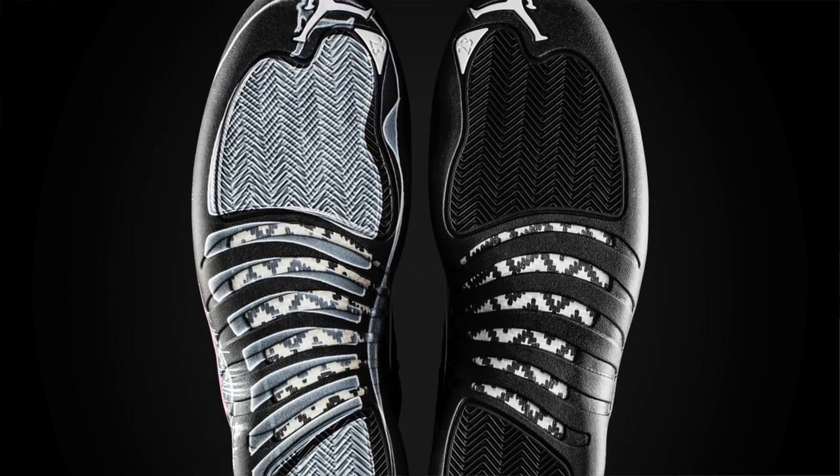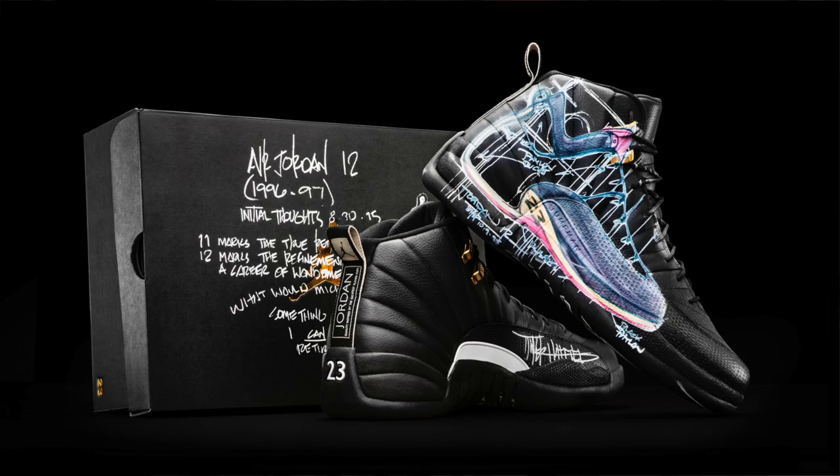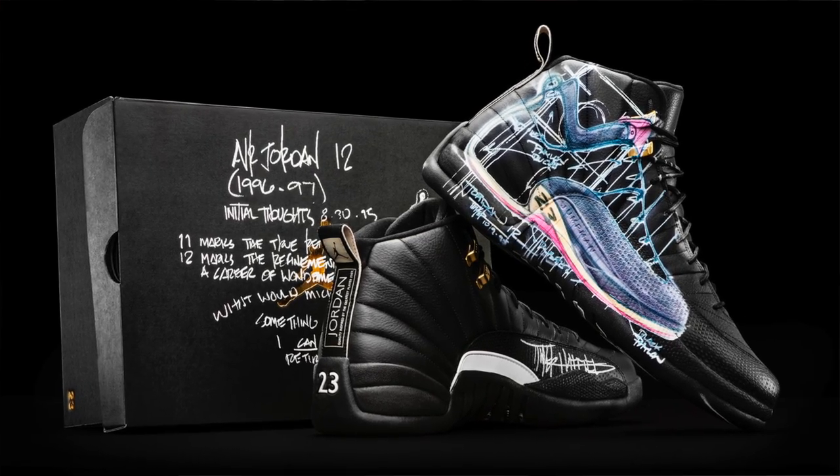I think that's just a brilliant idea and puts a different spin on how you look at a shoe design.